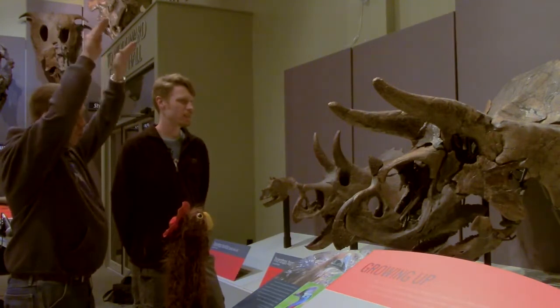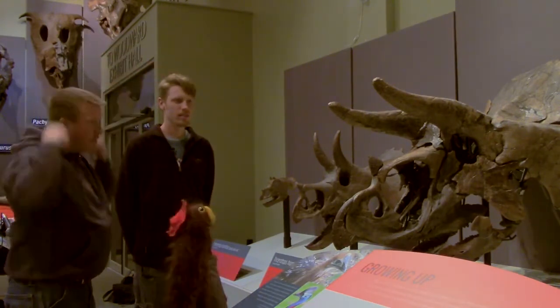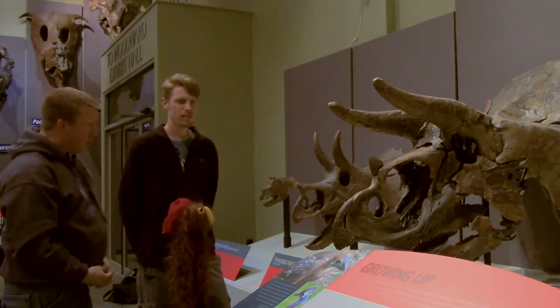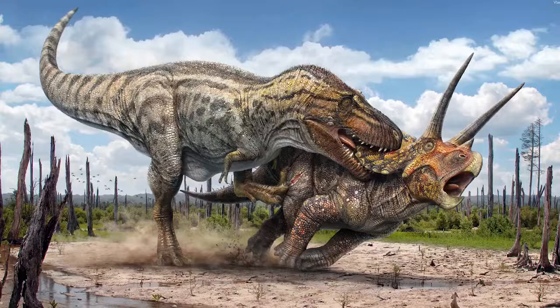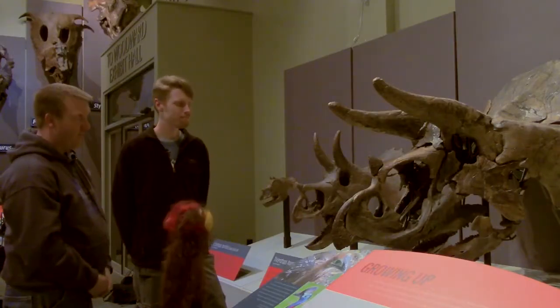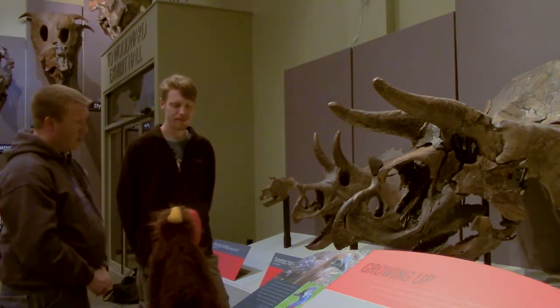But as they continue to grow, they start to reorient forward to where eventually they'll cause a lot of trouble for potential predators. In fact, a recent study on Tyrannosaurus Rex suggests that T-Rex used the frill as a lever to rip the head off, exposing that tender neck meat.